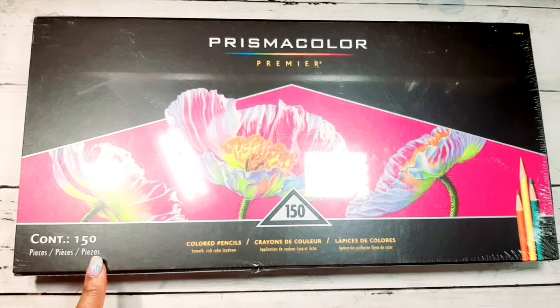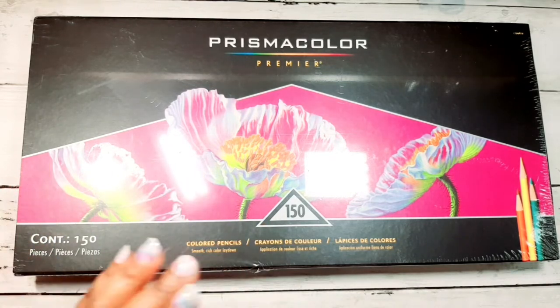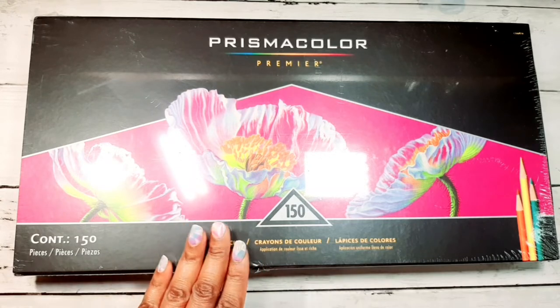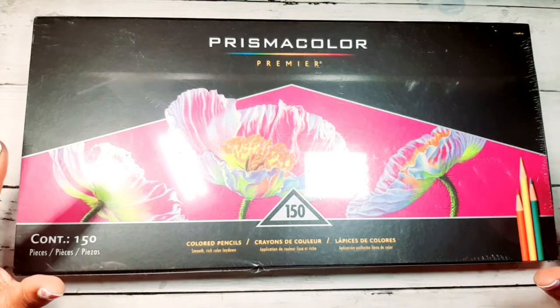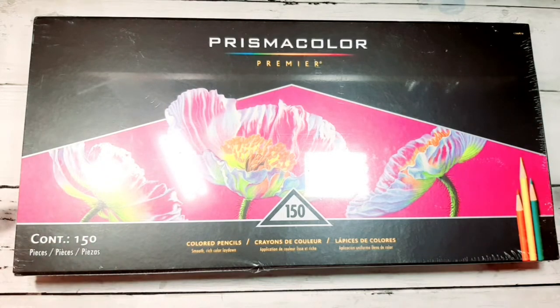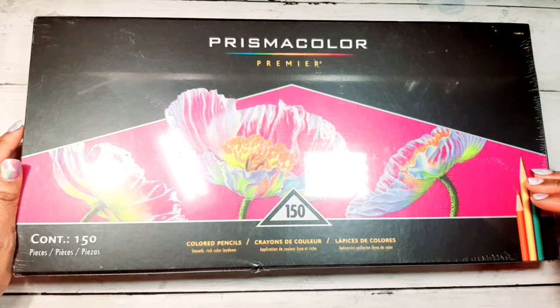So if you paid $96–$98 on Amazon, you will be paying 64 cents per pencil. That's what you need to look at when you're deciding how much a pencil is costing you — how much it is per pencil, not the whole price. So these are 64 cents per pencil if you get the 150 count. These are my absolute favorite pencils. I love them. I'm a heavy-handed colorist and they just took my coloring to the next level. I didn't enjoy coloring until I learned how to use my Prismacolors.